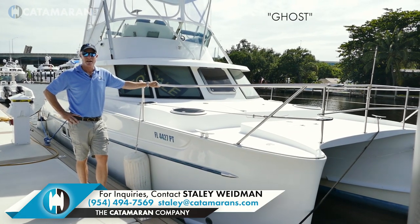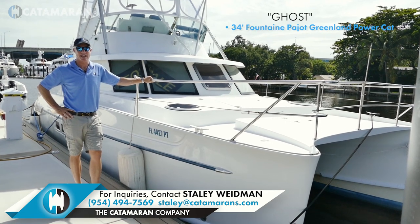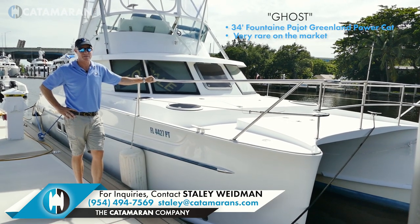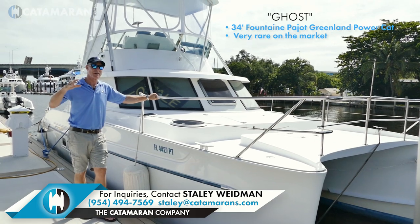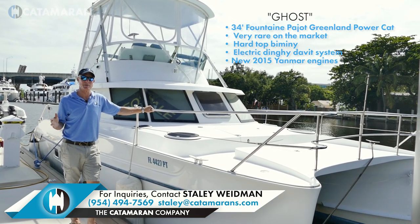This is Ghost, a 34-foot Fontaine Pajot Greenland Powercat. These are very rare and hard to find. This one's got three major pluses going for it, and for the money I think it's impossible to beat in the market.